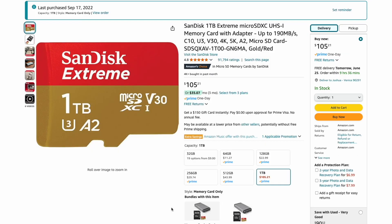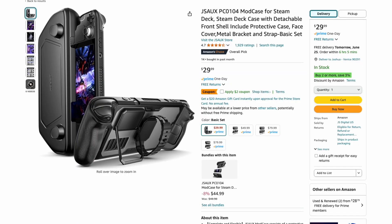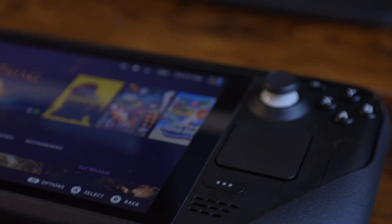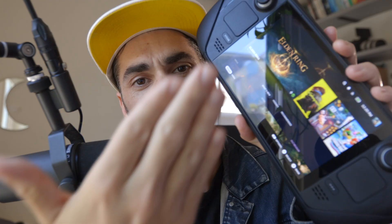This is a good deal. Another thing you could get is a little micro SD card. I really actually enjoy these JSOX covers that just protect your Steam Deck. But probably the most important accessory to get is a little screen protector so that you don't damage this poor little guy.